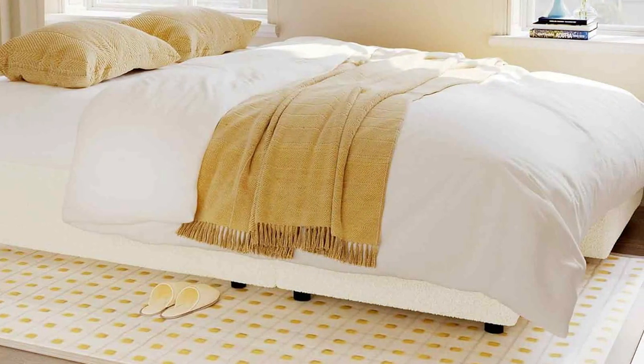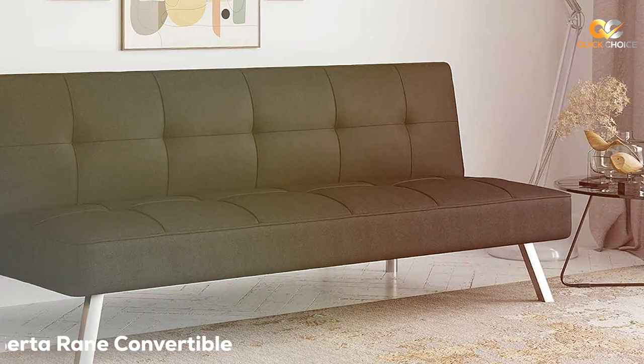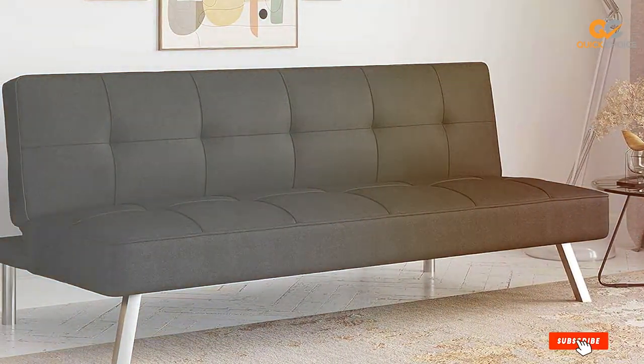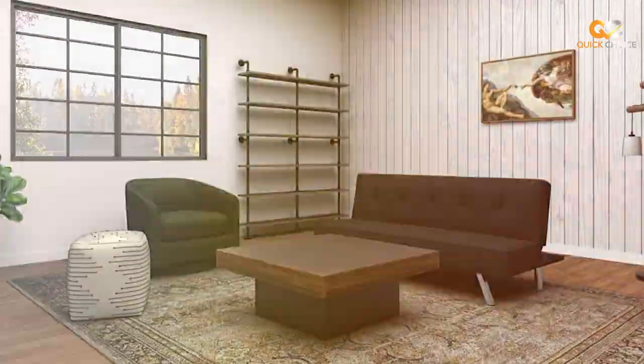So, without further ado, let's dive into the world of the best sofa beds and discover the perfect addition. At the first position of our list, we have the Serta Rain Convertible Sofa Bed. If you're in the market for a versatile and comfortable sofa bed, the Serta Rain Convertible Sofa Bed is a standout choice.